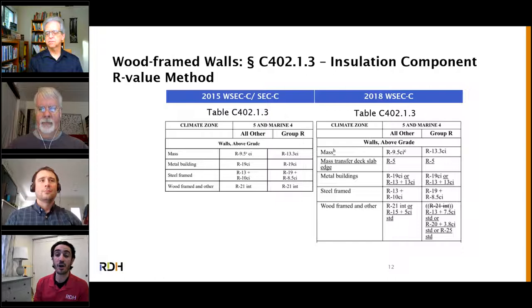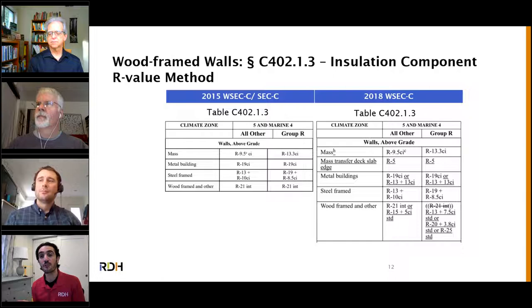These are the R-value tables from the WSEC, listing a few options for achieving the new insulation targets: a two-by-four wall with R13 bat plus R7.5 continuous insulation; a two-by-six wall with R4 continuous insulation; or R25 insulation, which most often requires two-by-eight construction — a thicker wall.